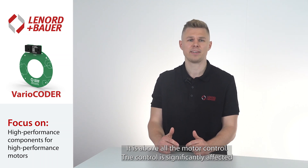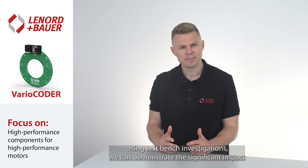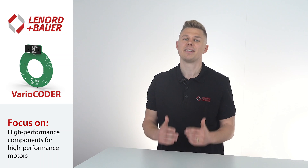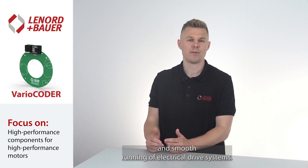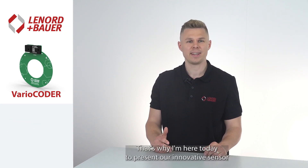The control is significantly affected by the performance of the feedback system in use. Using test bench investigations, we can demonstrate the significant impact that angle measurement accuracy has on both the efficiency and smooth running of electrical drive systems. That's why I'm here today to present our innovative sensor solution for rotor position detection in synchronous machines.